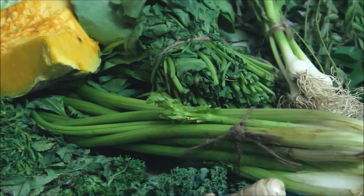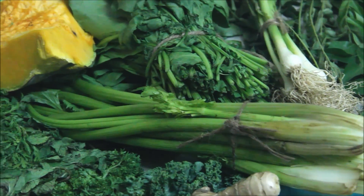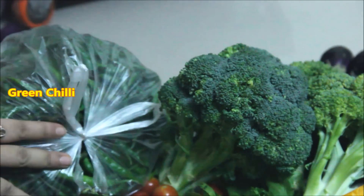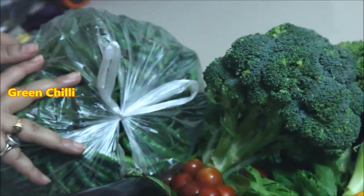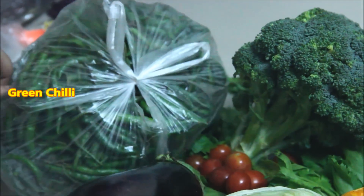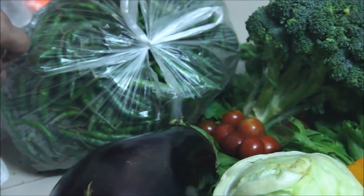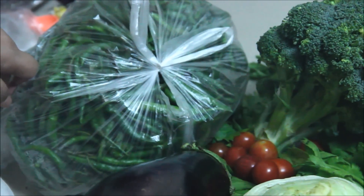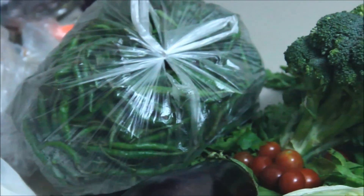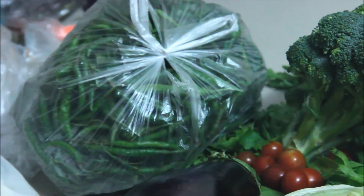Besides, this is 1 kg of green chili. I always have green chili. This 1 kg of green chili will be dried after 2 to 3 months.